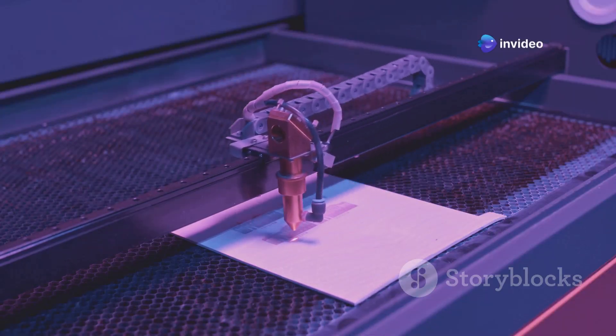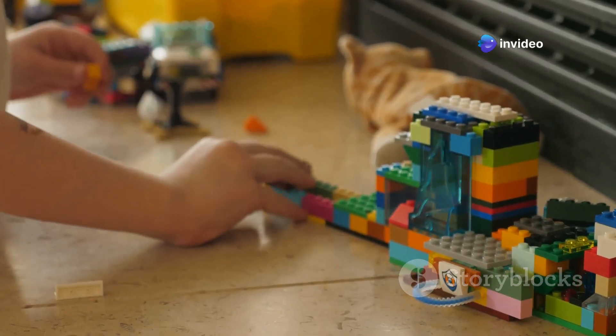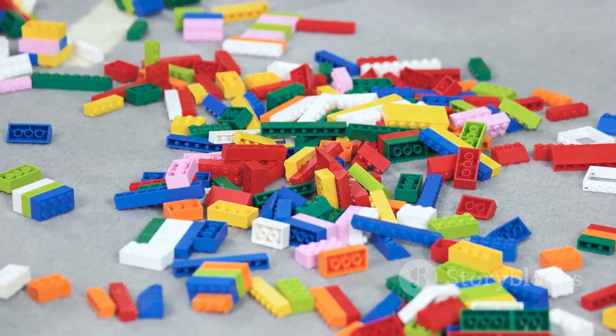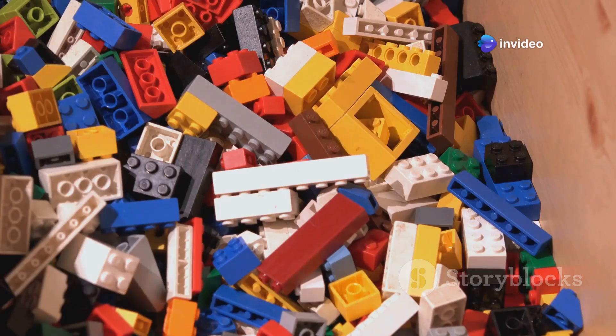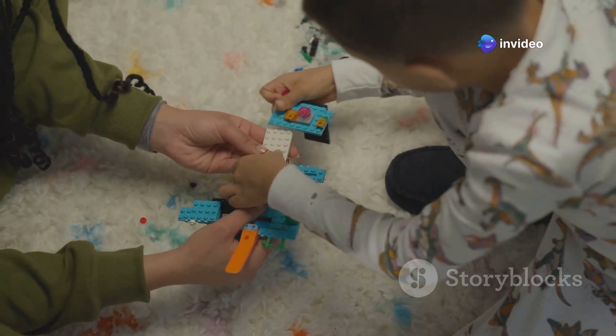Now it's time to add the finishing touches. Some LEGO bricks need additional details such as faces, patterns, or words — these are added using a special printing process. Other bricks are assembled into larger pieces like flowers or wheels, helping children build even more creative and complex structures.